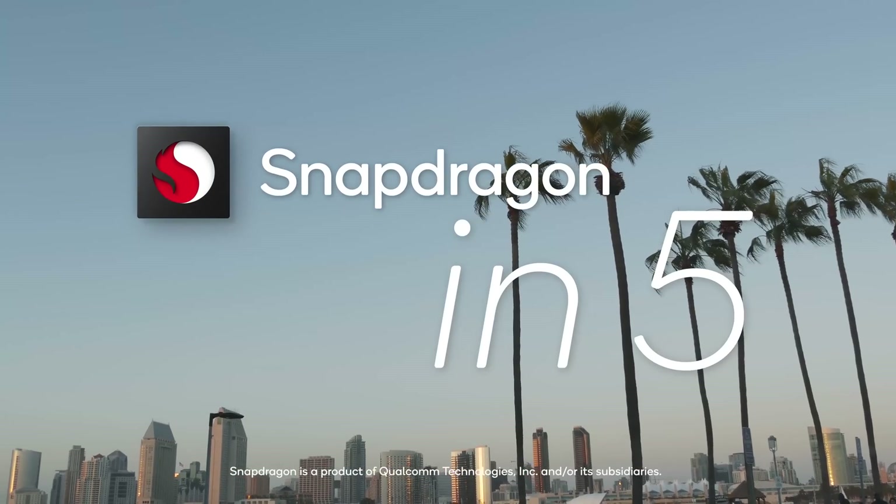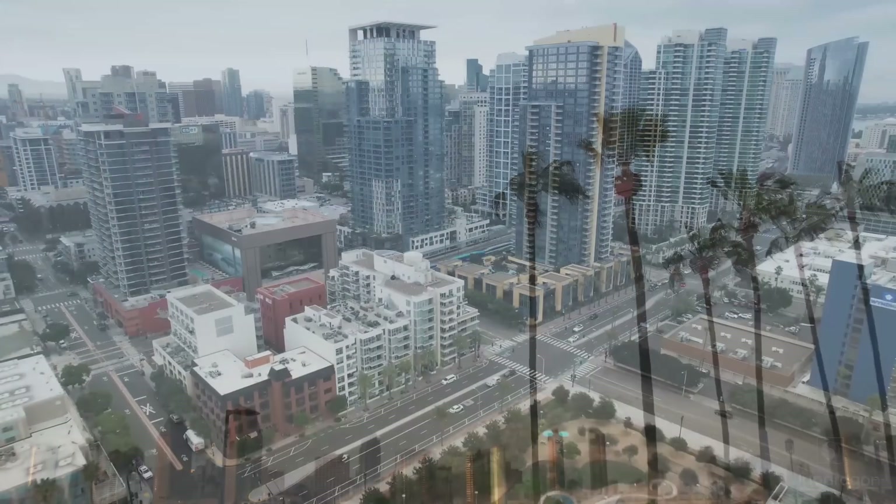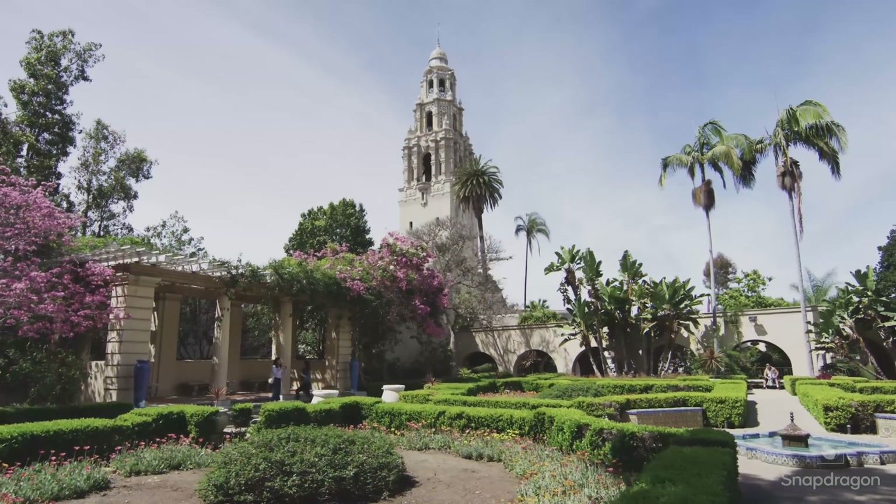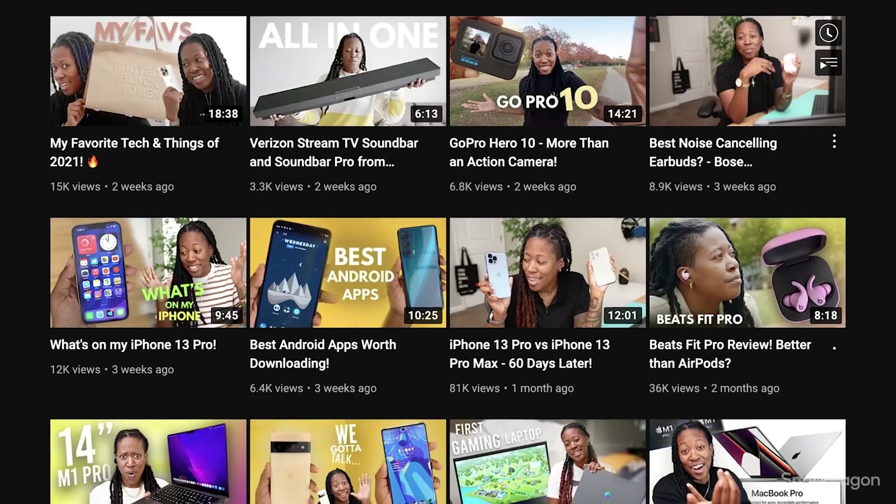Welcome to Snapdragon N5, a new series where we talk about all things Snapdragon in different spots around San Diego, Qualcomm's hometown. I'm your host TechMeOut. I'm a content creator, tech enthusiast, and an entrepreneur.